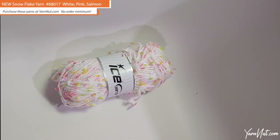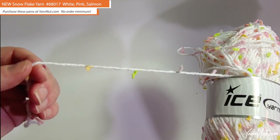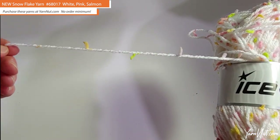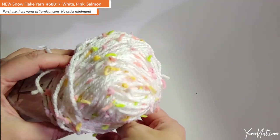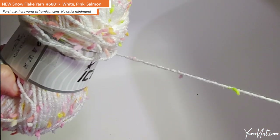This is the new Snowflake yarn. This is the time of year for those pom-pom slub yarns — so fun to use in wintertime because it makes you feel warm and cozy. This is the white, pink, salmon, yellow, green colorway, number 68017. It's a 100-gram ball, 3.53 ounces, 191 yards per ball, and a four-weight medium. It has green, yellow, orange, coral, and lavender pom-poms — just beautiful. It's not very fuzzy with a slight sheen. This would make really pretty blankets or garments.